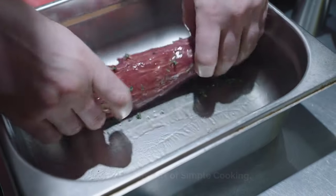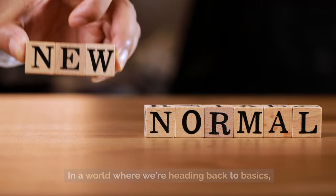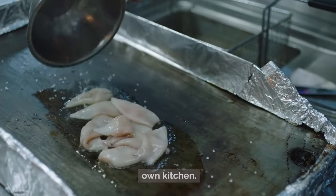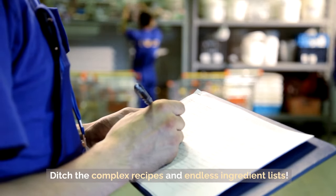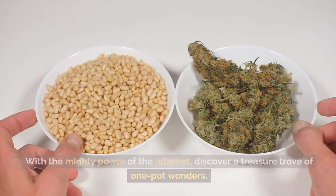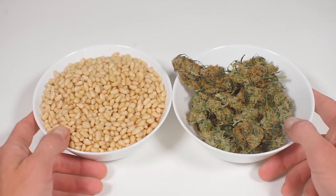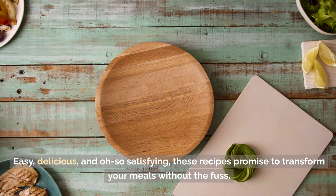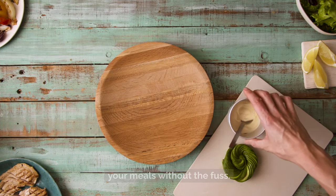Tip 49: Master the art of simple cooking. In a world where we're heading back to basics, you're about to become a culinary wizard right from the comfort of your own kitchen. Ditch the complex recipes and endless ingredient lists. With the mighty power of the internet, discover a treasure trove of one-pot wonders — easy, delicious, and oh-so-satisfying recipes that promise to transform your meals without the fuss.